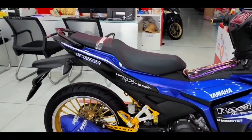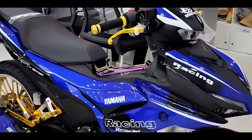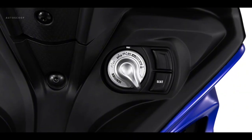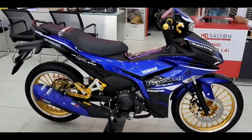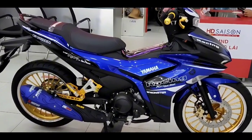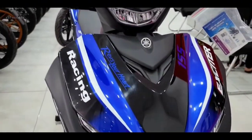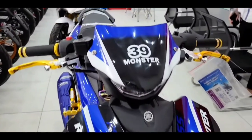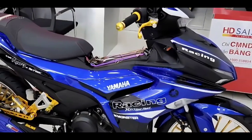In terms of utilities and equipment, the Sniper 155 VVA 2023 is the first universal clutch motorcycle to own a smart key smart lock system, integrating many useful features such as locating or finding a bike in a parking lot, and also anti-theft. The bike is also equipped with a system to temporarily stop the engine in case of an emergency or stop at a red light without using the key.